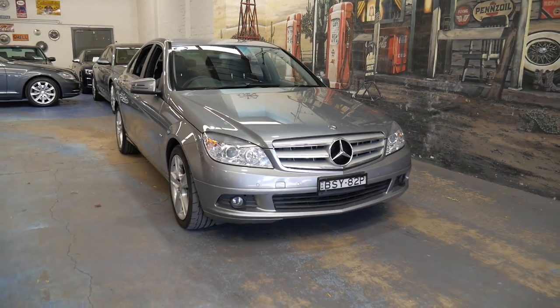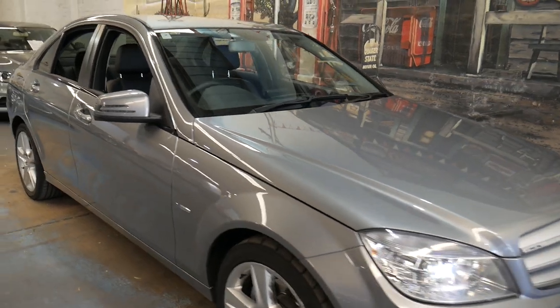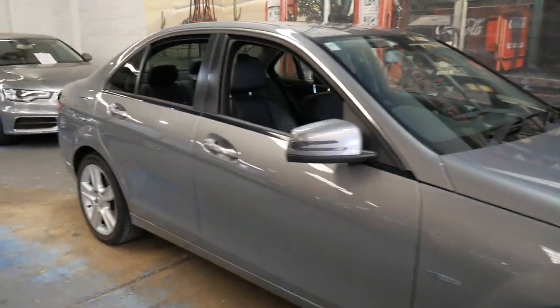Welcome to the Oldtimer Centre. My name is Philip Tarrant and I'm going to be talking to you about this Mercedes-Benz C200 CGI.